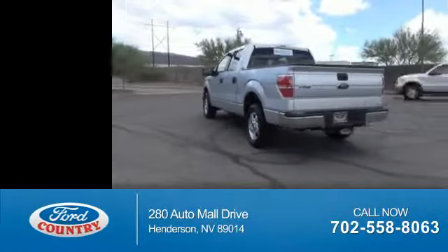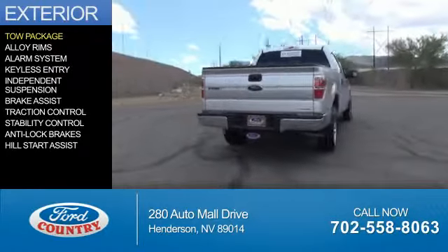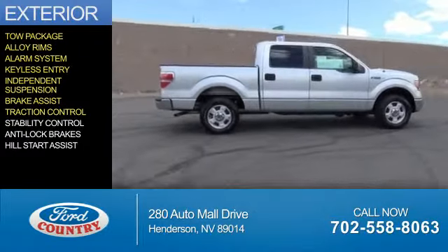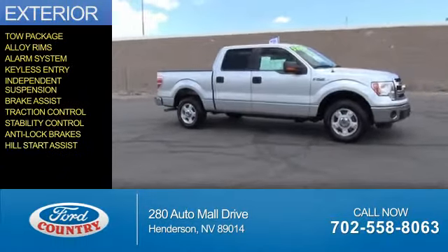With fewer than 3,000 miles, this vehicle is like new. The features include tow package, alloy rims, an alarm system, keyless entry, independent suspension, brake assist, traction control, stability control, anti-lock brakes, and hill start assist.